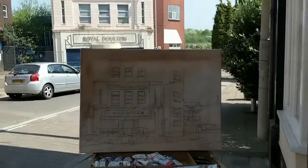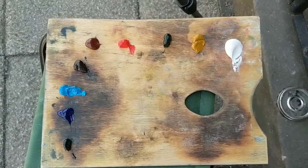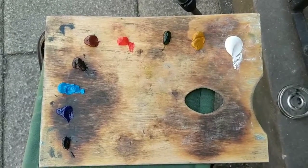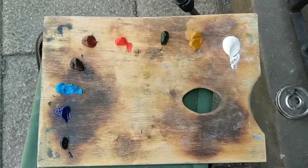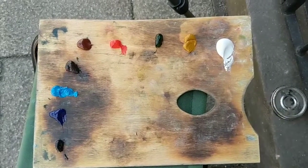Everything else is pretty much the same as it was 11 years ago, which in a way I suppose is sad in itself. I'll catch you up in a little while when I've done a little bit more. I'm set up and ready to go. But I thought before I started, I'd give you a little look at the palette, because I know quite a lot of you artists out there like to know what paint I'm using and what colours I'm using.